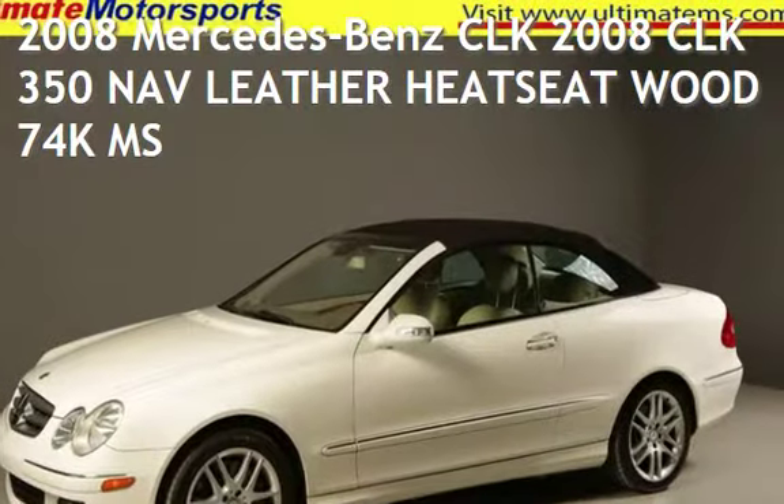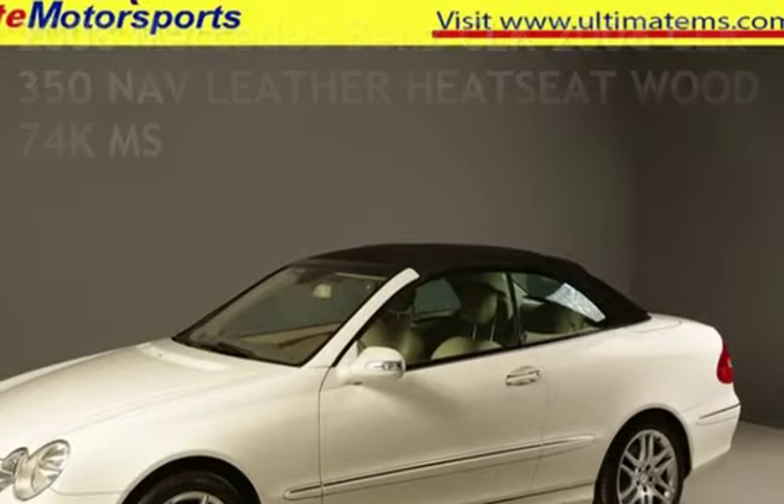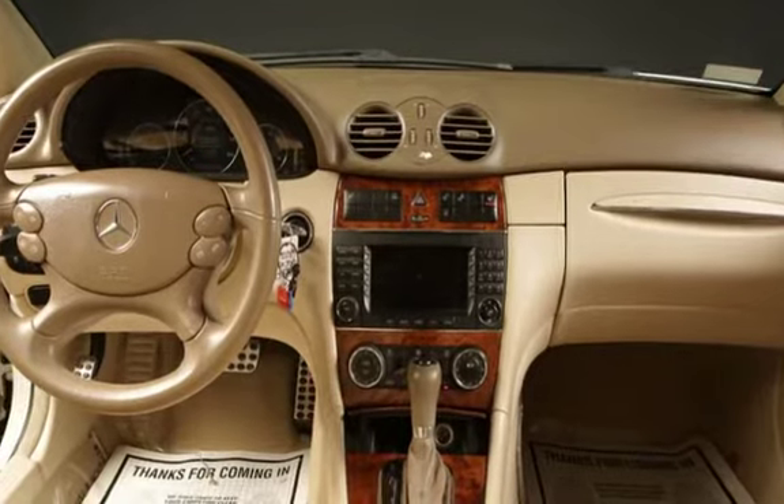Presenting a pre-owned 2008 Mercedes-Benz CLK. This two-door convertible has a six-cylinder, 3.5-liter V6 engine, with rear-wheel drive and an automatic transmission.